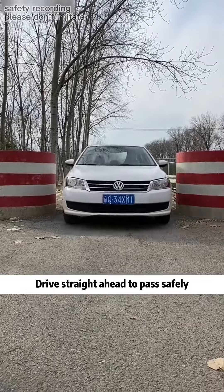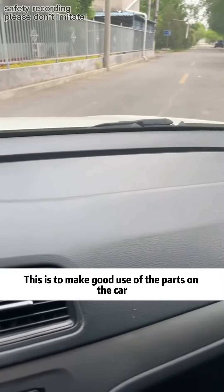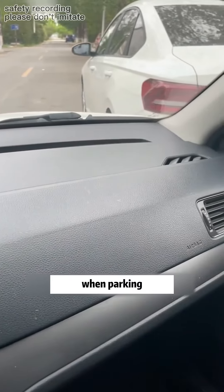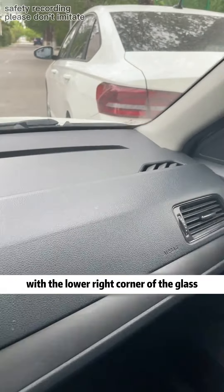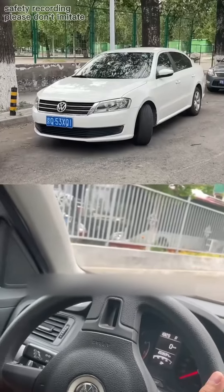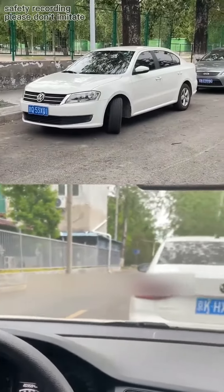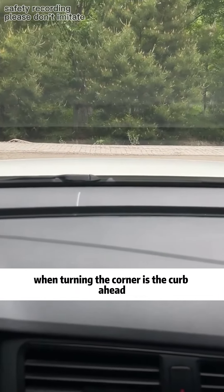Secondly, it is to master the limit distance of the front of the car — make good use of the parts on the car. When parking, when the taillight of the car next to you coincides with the lower right corner of the glass, at this point turn the steering wheel full and you can safely back into the parking space.